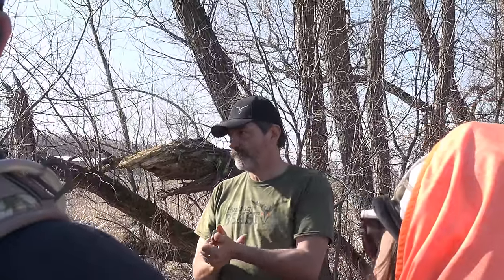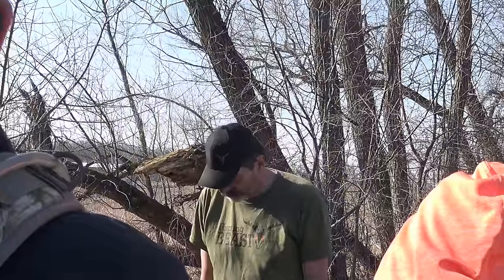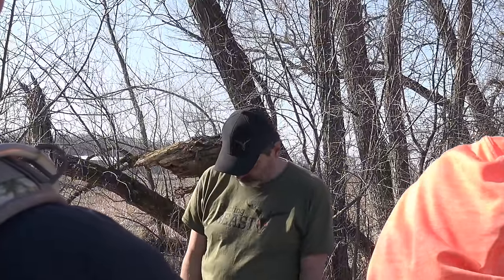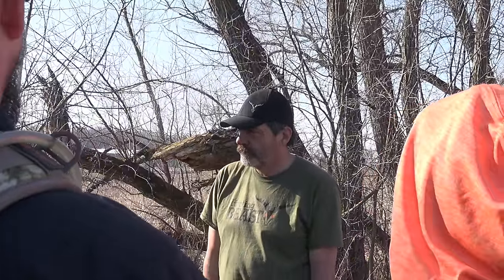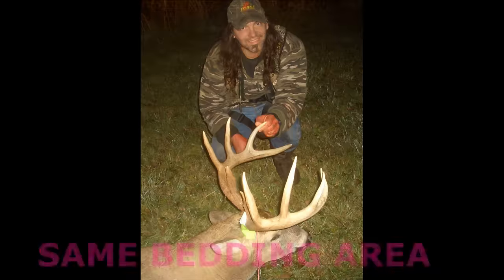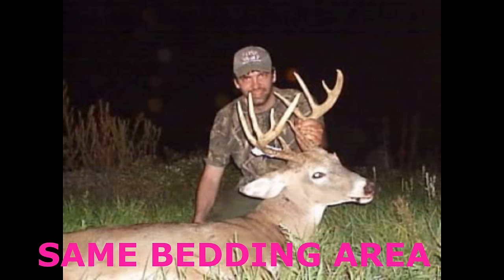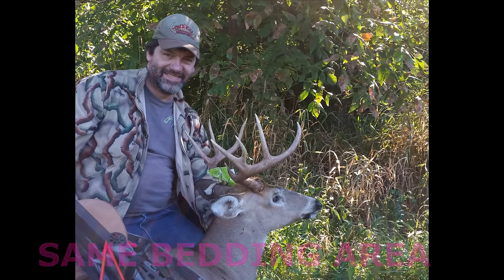Do you find multiple bucks using the same bed? And if you harvest one buck out of there, do you go back because another buck moved in? That's a pretty common question. I've got bedding areas where we shot the Rome Legend and taken 12 good bucks out of that same bed. Another spot where I've taken over a dozen between me and friends out of the same beds.